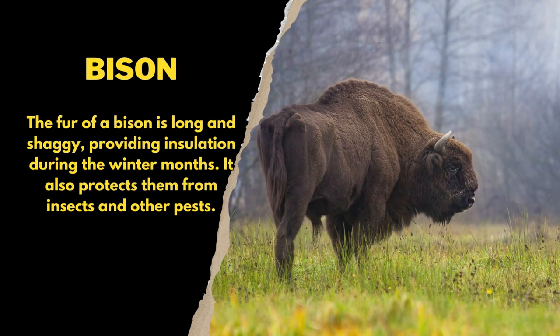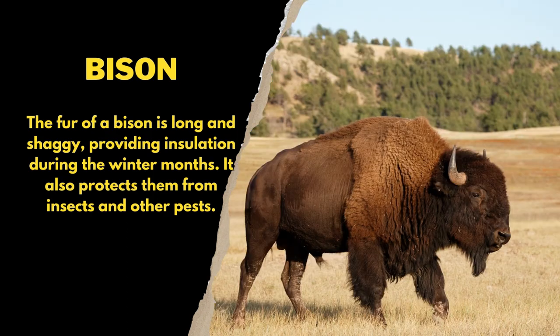The fur of a bison is long and shaggy, providing insulation during the winter months. It also protects them from insects and other pests.